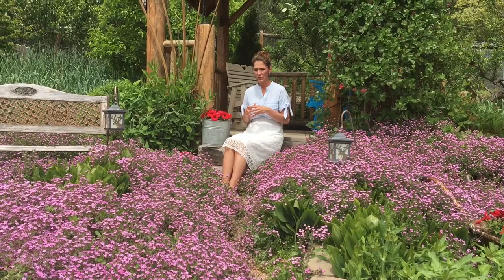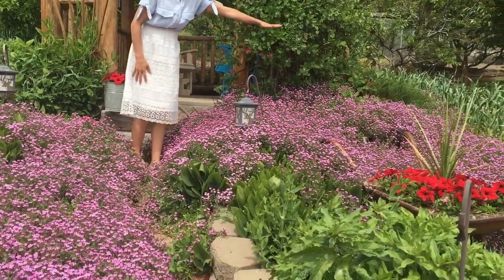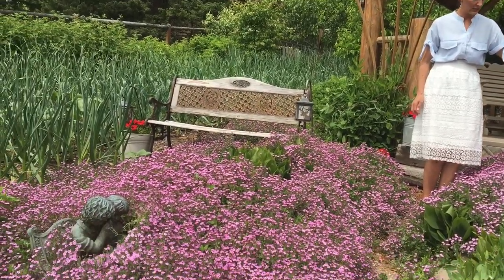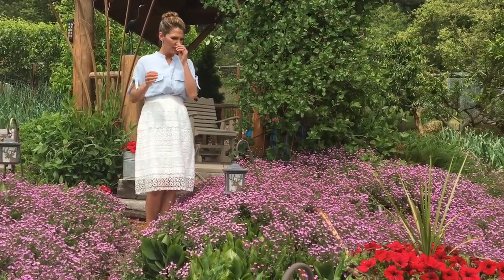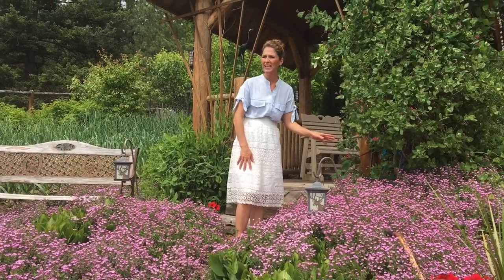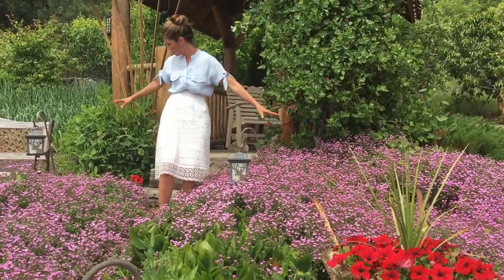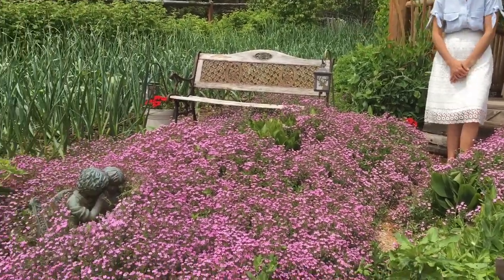I'll tell you a little bit about them. This right here, this mass of flowers, these are called soapwort. I think they also have another name, but I can't pronounce it. They're like rock garden flowers, and I think they would look really well on retaining walls, falling over and cascading down the sides. I planted them by seed probably four or five years ago, just on either side here over in some rocks, and they spread like crazy the last few years.